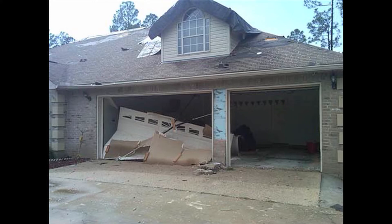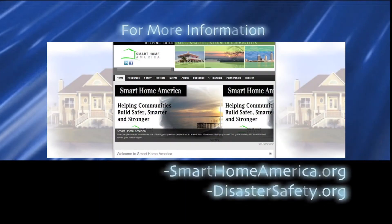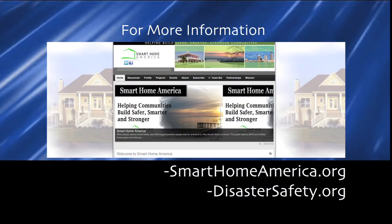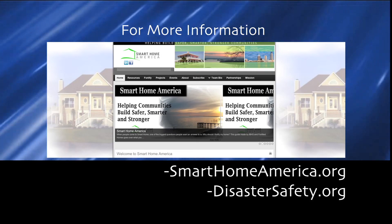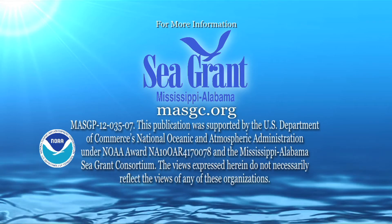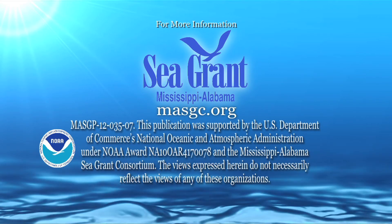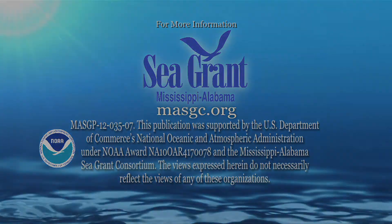It's very important that the consumer understand their coverages, their limitations, and the fact that there will be deductibles that apply. You can go to either smarthomeamerica.org or disastersafety.org.